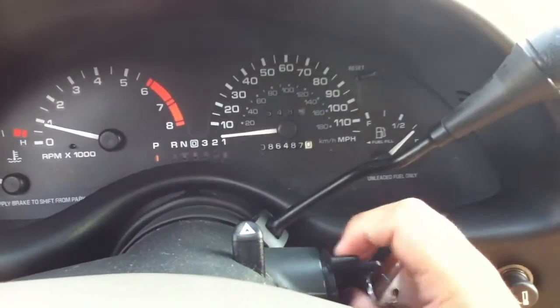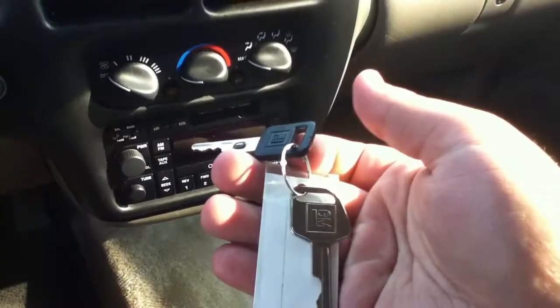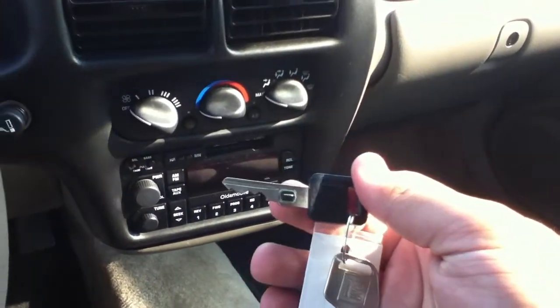We'll go ahead and shut it down. It has original GM keys with a little computer chip in there.